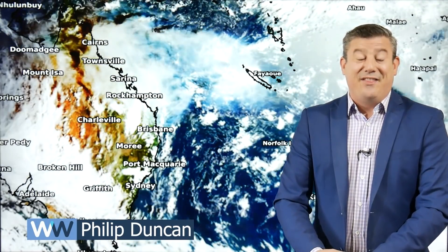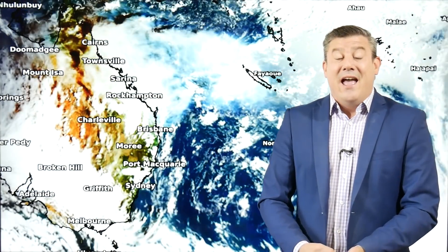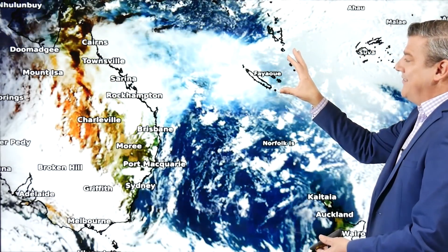Kia ora, hello, I'm Philip Duncan — thanks very much for joining us. It is good to be officially back today. This is our first day, but obviously because of Cyclone Cody and then the Tonga eruption, we've had a very busy past 72 hours. We kick off with the Tonga eruption and the ash cloud.